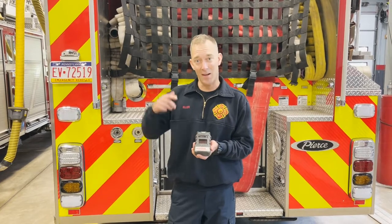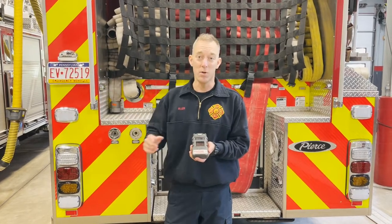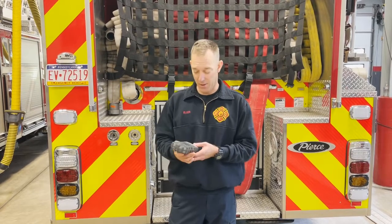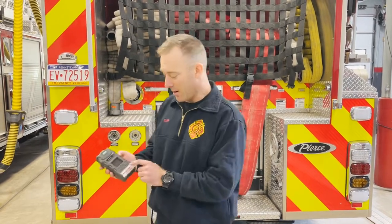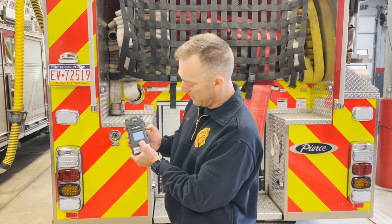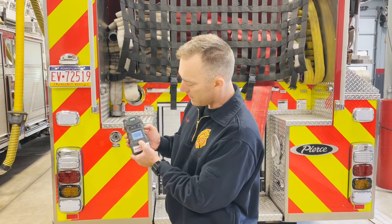The final gas measured is oxygen — the percentage of oxygen in the ambient air — which under normal conditions should be about 20.8%. To turn the meter on, press and hold the center button.